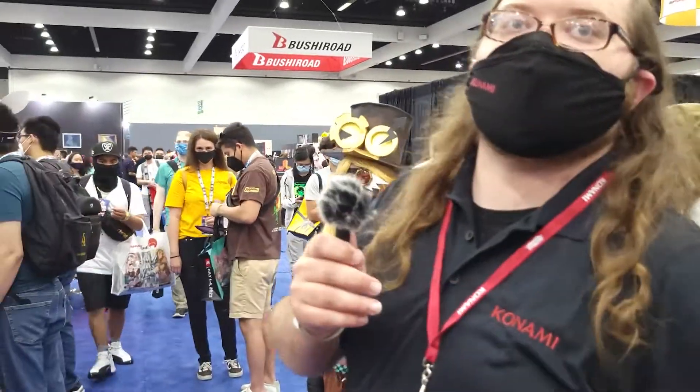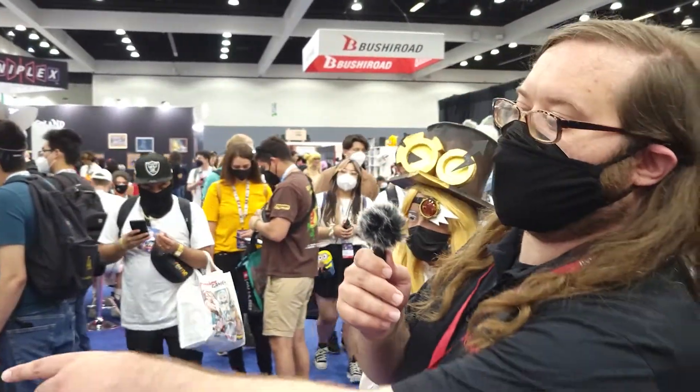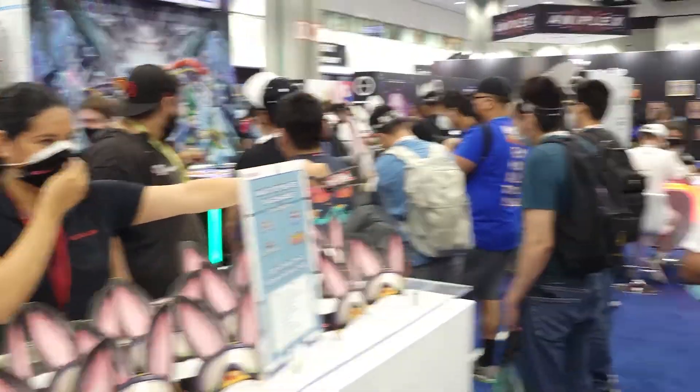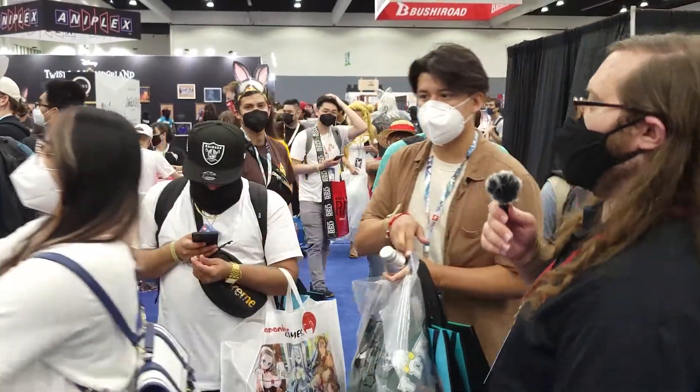These are free — if you come by and stop by the Anime Expo booth, you can get an awesome Rescue Rabbit headband. They're going to be hopping around everywhere here at Anime Expo this weekend.